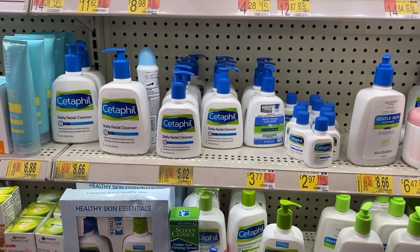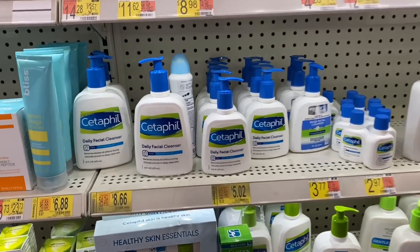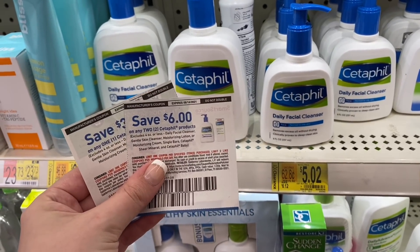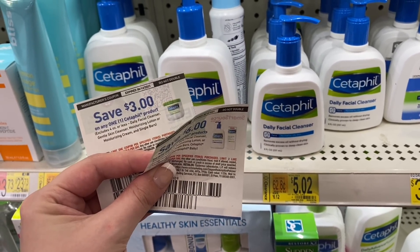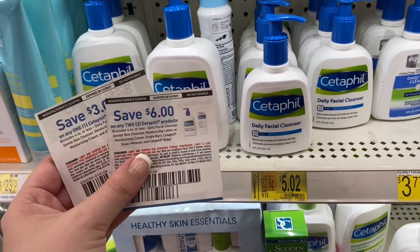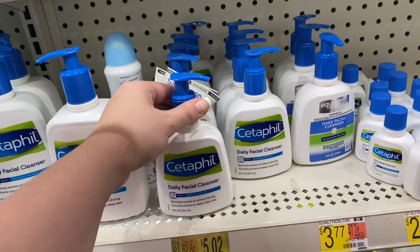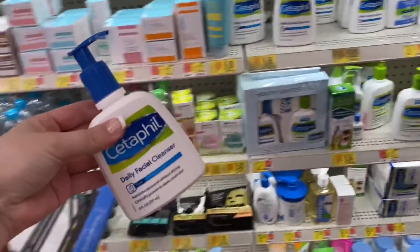I got sidetracked by some clearance on the Cetaphil. Remember clearance always varies by store but it's definitely worth a check. At mine they're clearanced down to just $5.02 for these cleansers. We have coupons from the 7/18 SmartSource — a $6 off two and a $3 off one — plus an Ibotta rebate for $1.75 back on each one up to three. Buying three bottles for $15.06, using the $6 off two and $3 off one coupons, I pay $6.06 out of pocket, then submit to Ibotta for $5.25 back making my final cost just $0.81 for all three, or $0.27 each. That is definitely a stock up price.